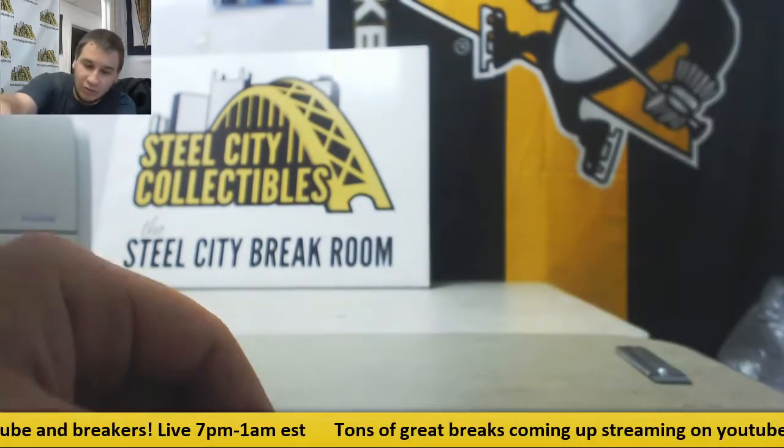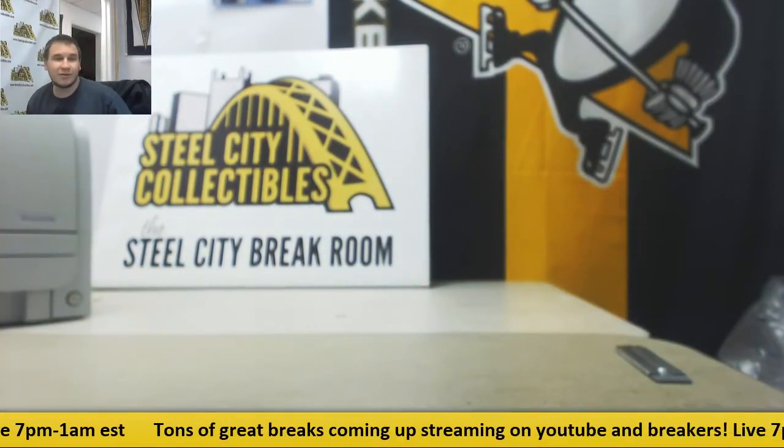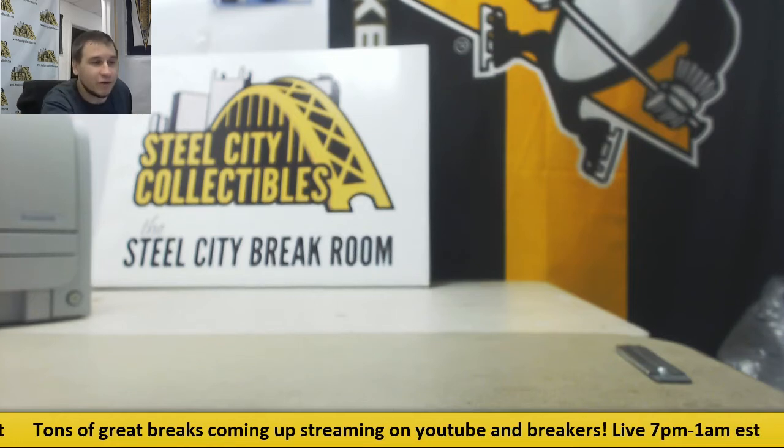Alright, and that will do it. I'd say you're probably pretty happy with those two boxes. Thank you for the order, man.